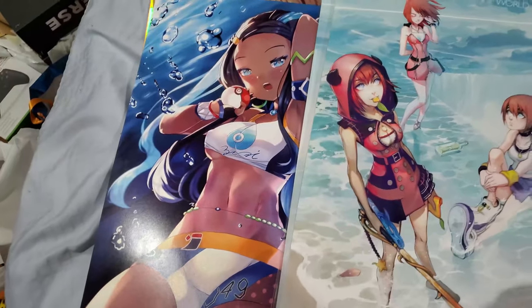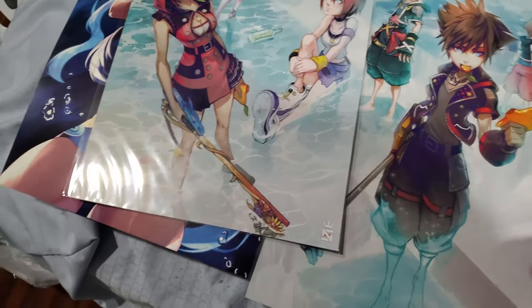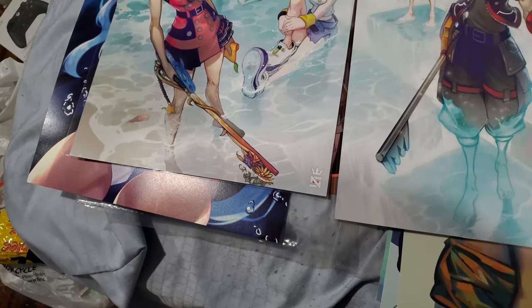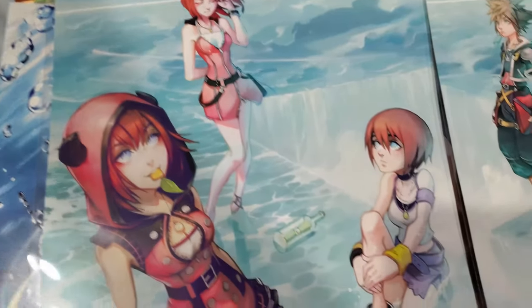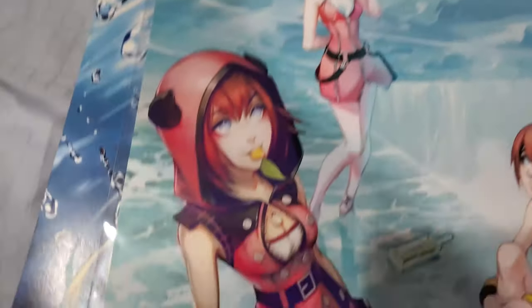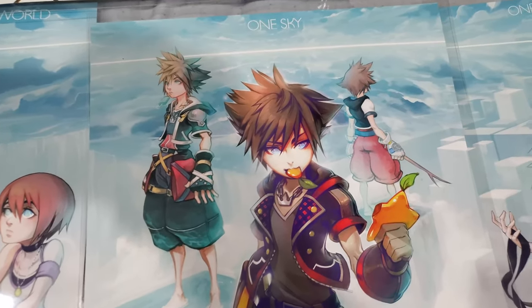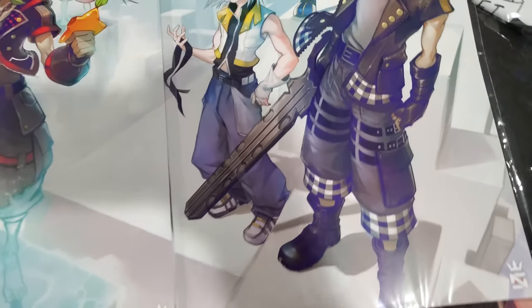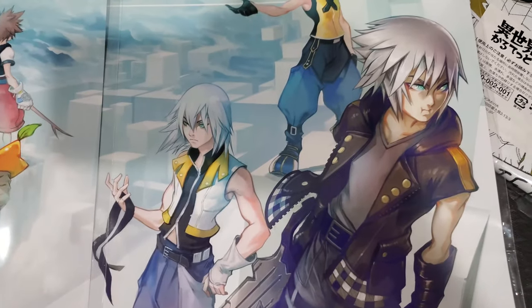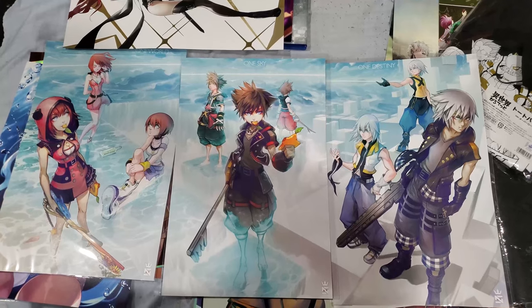This particular set is a Kingdom Hearts set — I was inspired to buy it after seeing it in person. So we start from the left: you will see Kairi in her various forms from Kingdom Hearts 1, 2, and 3 — with one world on top of the poster. And right here you'll see Sora from the past three games — Kingdom Hearts 1, 2, and 3 — all in a water-ish, beachy-looking setting with one sky on top. Over here you see Riku with his different keyblades from 1, 2, and 3. And when you look at it all together — that's why I got it. It's great.